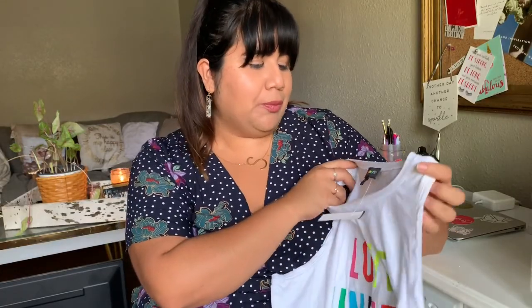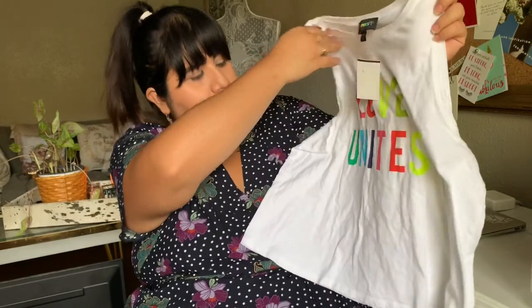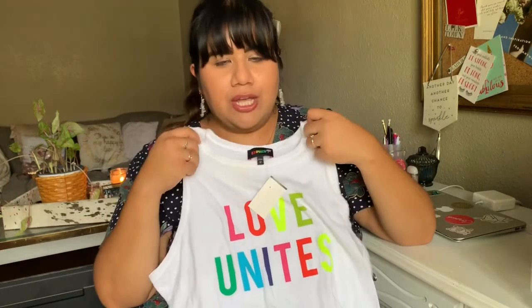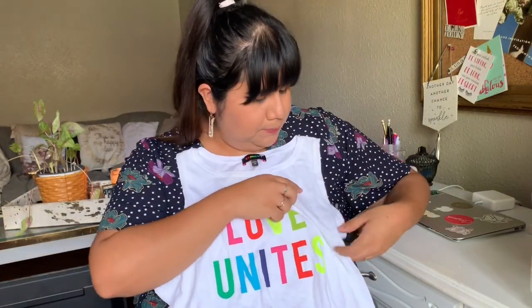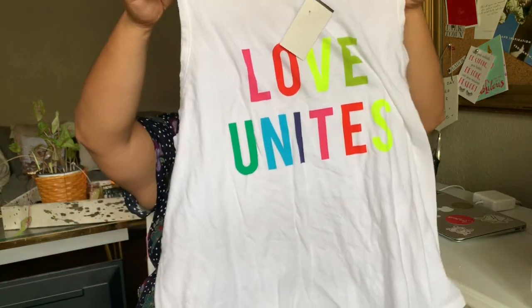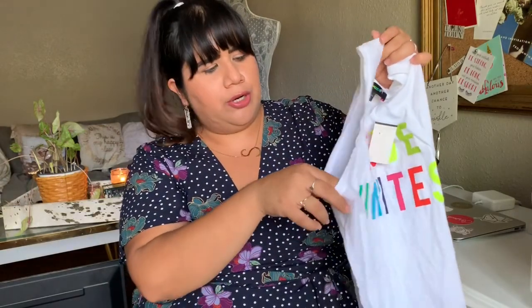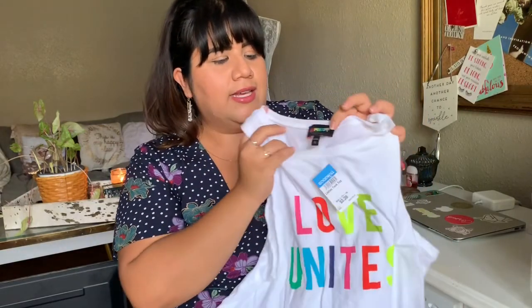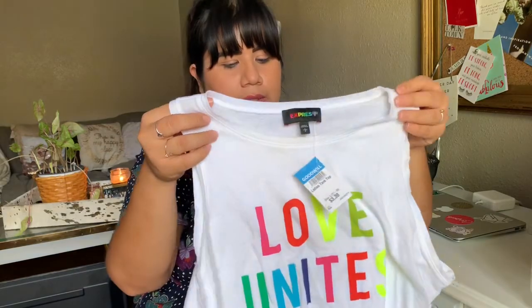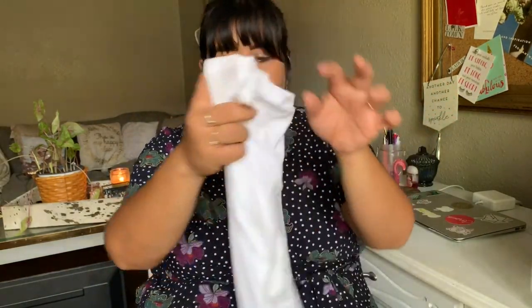The next piece I picked up is from Express and this shirt says 'Love You Night.' I just thought it was really cute. It's a cropped tank with a bigger sleeve, and I loved the Express rainbow detail. It is a size large — perfect for summer.